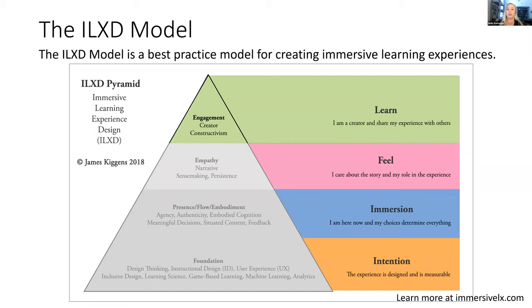Our final layer is the learn layer. We have them immersed, they're feeling connected to the learning experience, and now they are the creator and they care about their experience with others. Now they're creating a constructivist experience truly based on their needs, interests, and what's going to keep them motivated.